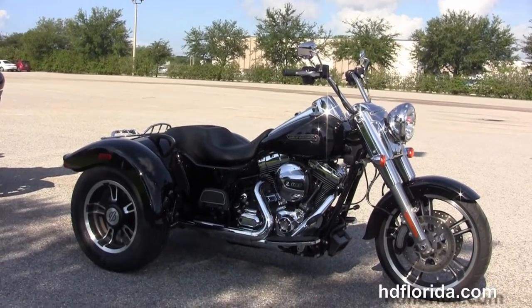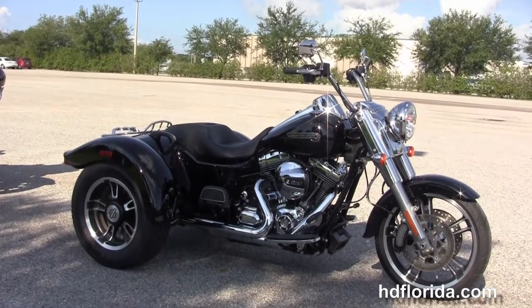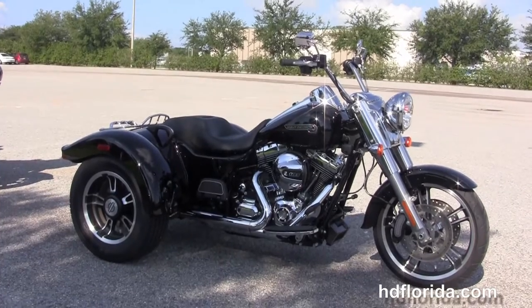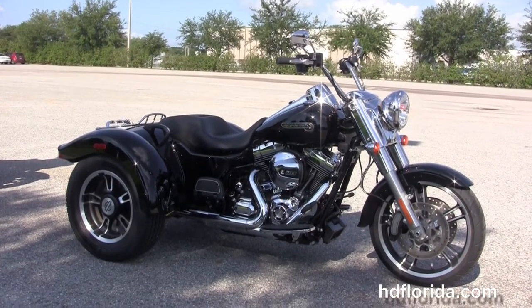Here at the world famous Harley Davidson of Florida, all our bikes are fully serviced and safety inspected. We take anything on trade: import motorcycles, cars, campers, trailers, boats, RVs, ATVs — you name it, we take it, as long as we don't have to feed it.